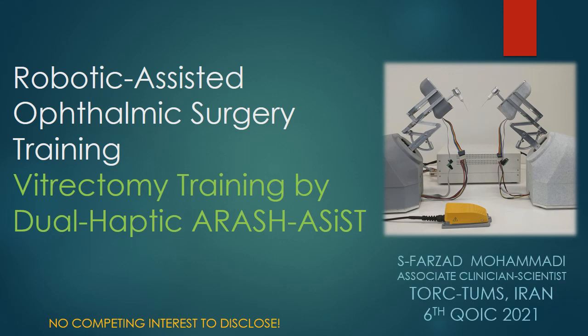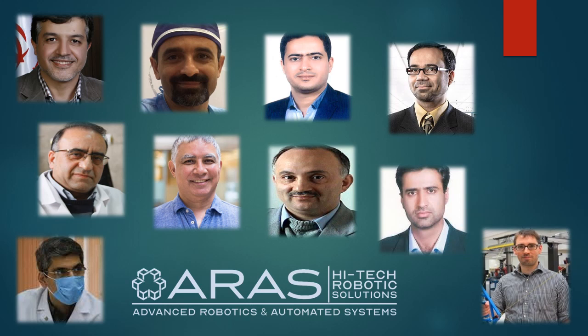I feel honored to be part of the QOIC the 6th and thank Dr. Al-Amri and Dr. Ibrahim for their kind invitation and my dear friend Dr. Adib Mugaddam of UCO. I am representing in fact a big group of engineering scientists and clinicians of ARAS robotics.